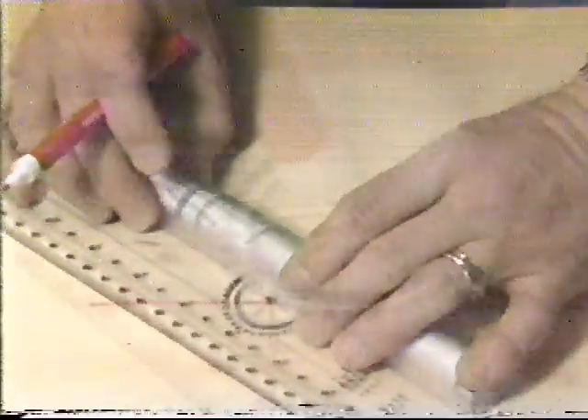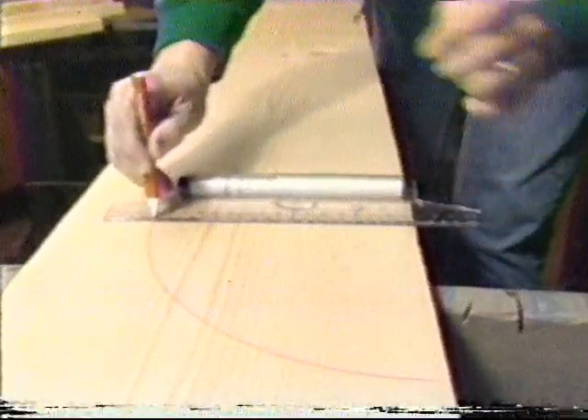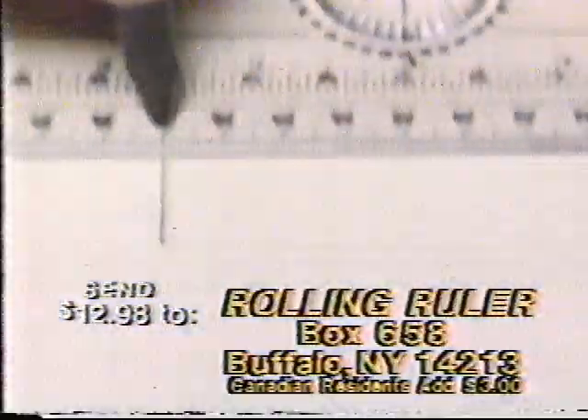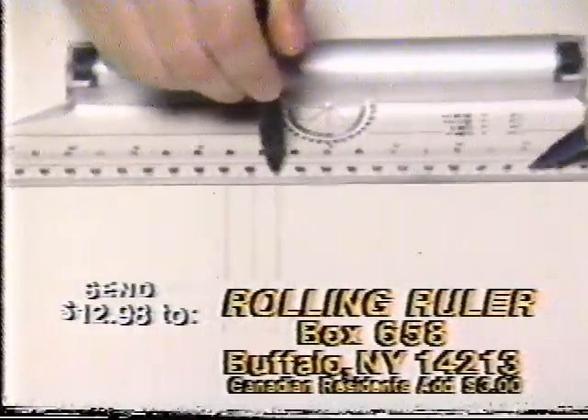Dress patterns can be altered to any size. The handyman will love the built-in protractor for perfect angles, or make beautiful curves and long straight lines that go on and on. Send for your rolling ruler at this address now. Simply insert your pencil into any hole and roll straight lines, parallel lines.